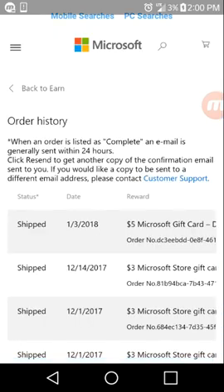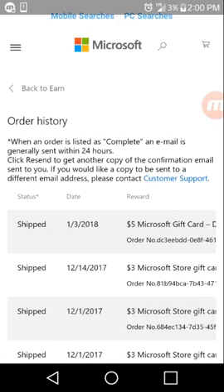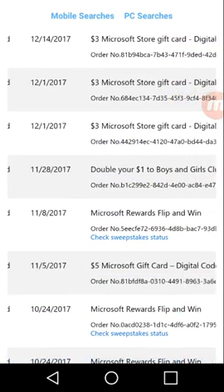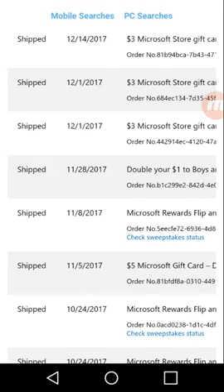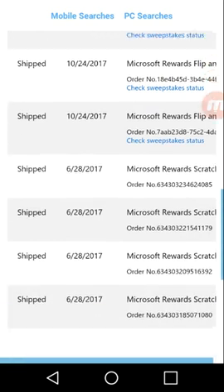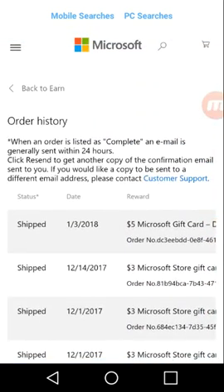I just got an order yesterday. I also donate my points once in a while. Here are all my orders — that is payment proof of it working. Today's date is the fourth of January 2018, and this order right here was yesterday for five dollars.